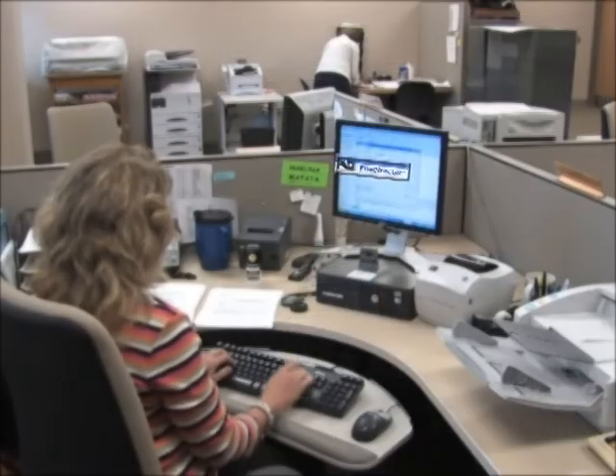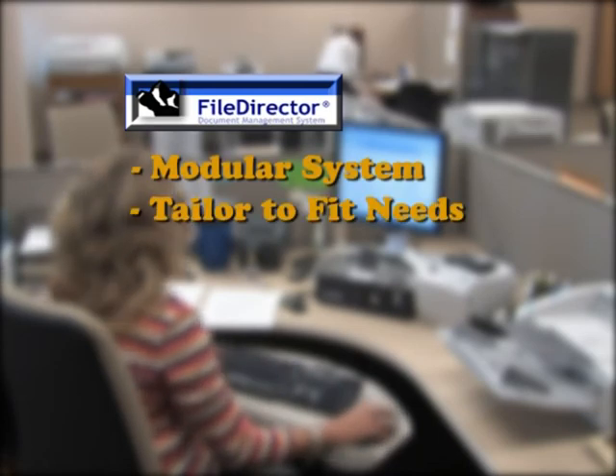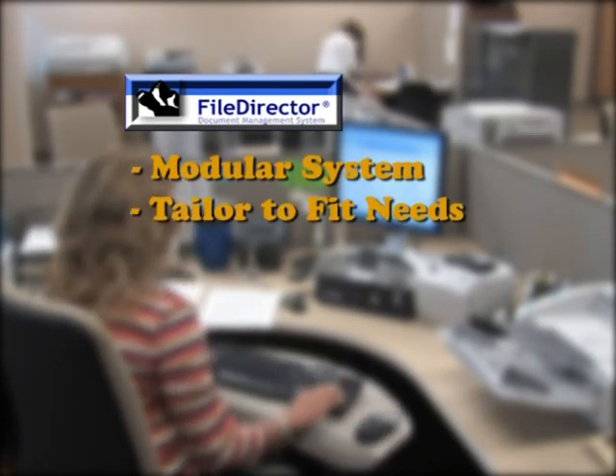File Director is based on a modular system, which allows a county to effectively tailor their own solution as their needs grow.